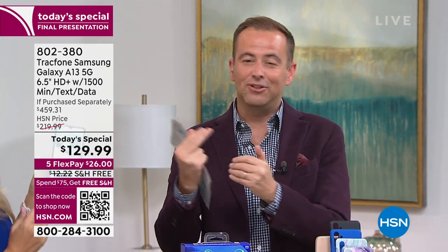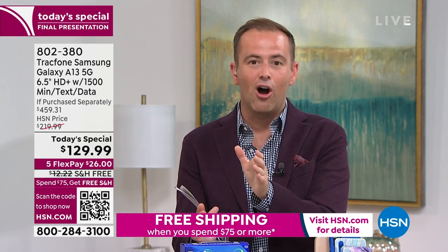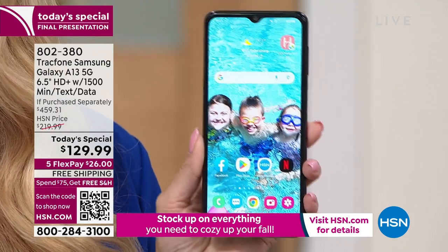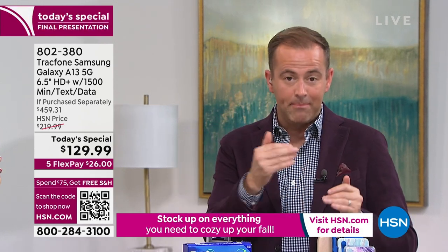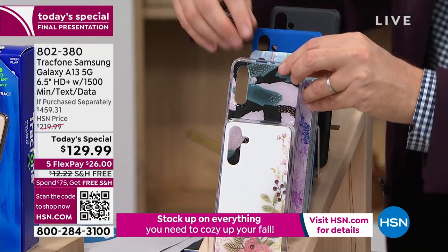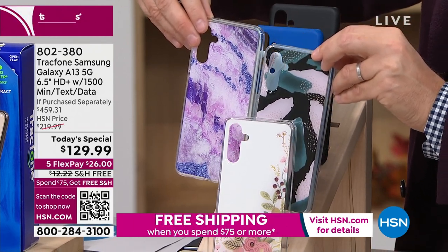I'm conscious that this is the last presentation — they canceled the 11 PM tonight because we've nearly sold out of virtually every color. America has said yes to this today, which is why we've sold so many thousands. The if-purchased-separately value is $459. The two colors I'm most nervous about right now are Brushstroke Black and Purple Amethyst — these two are nearly gone. If you like those, call in the next 10 minutes.